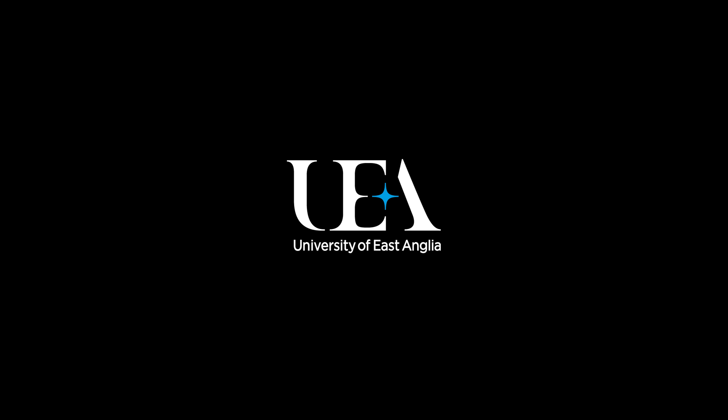Being at UEA has been a really rewarding experience so far. Just being a part of the student culture has been really rewarding for me.